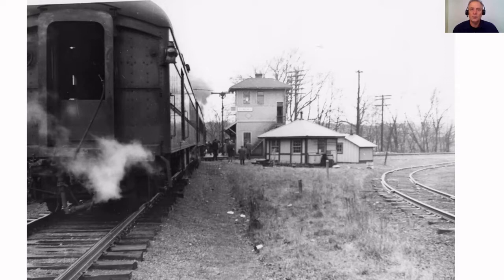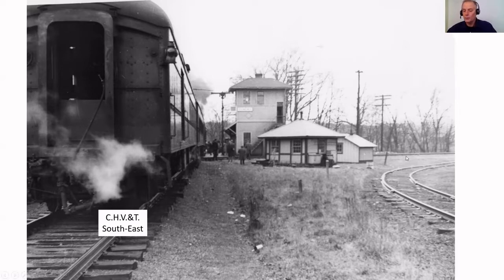So this one picture - this is the old station in Dundas, Ohio. And this railroad track right here is called the CHV&T. This picture is looking southeast. This track is running from MacArthur, Ohio towards Orton. And then this track here on the right - we can see it in the background - this is the B&O railroad. This is the track that is still in place today, and this track is running north and south.